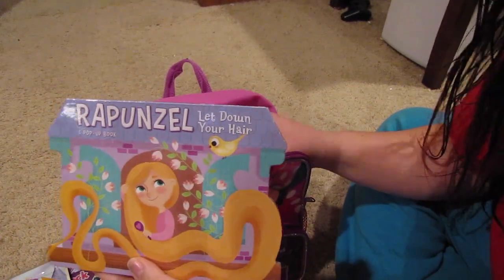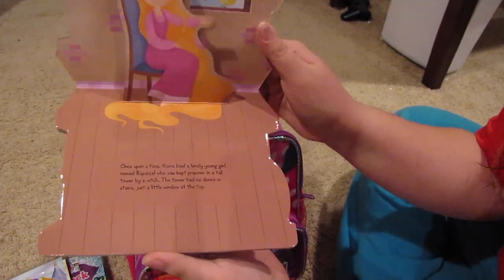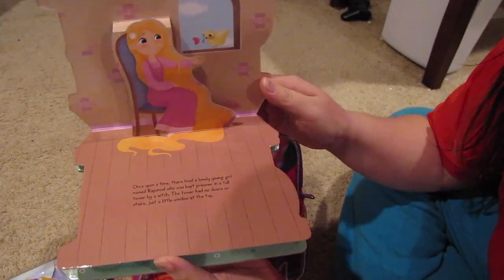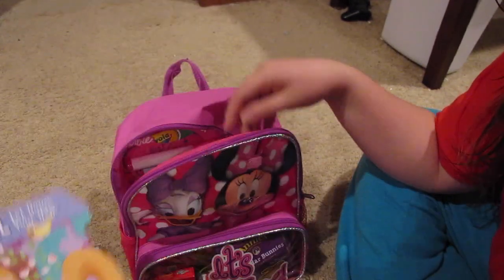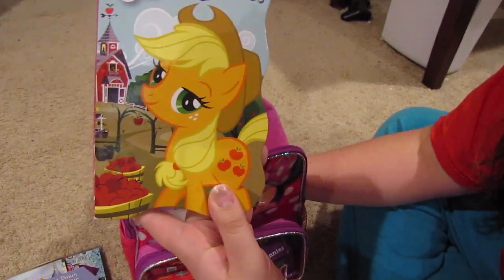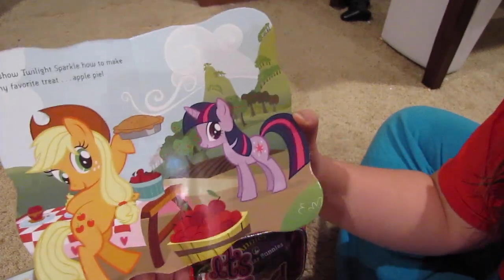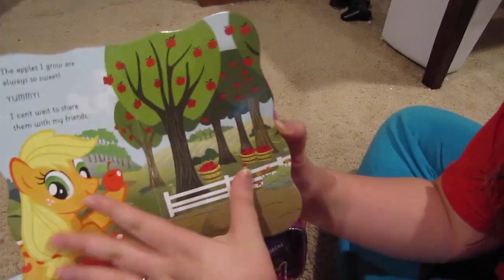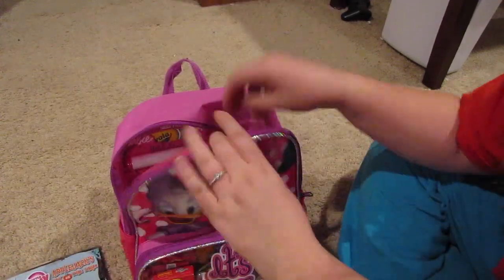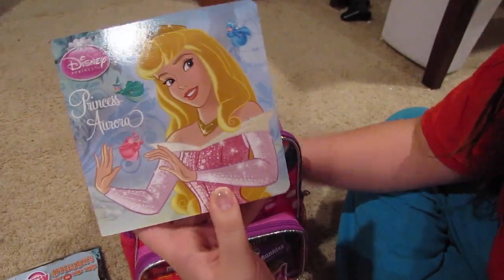I got her this Rapunzel book — it's a little pop-up book. She's obsessed with Rapunzel, and I figured this would keep her pretty entertained. I also got her this My Little Pony Applejack's Day on the Farm book and a Princess Aurora book — all from the dollar section at Target, and she hasn't seen any of them.